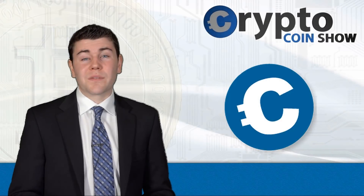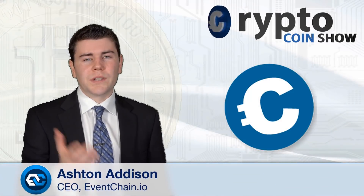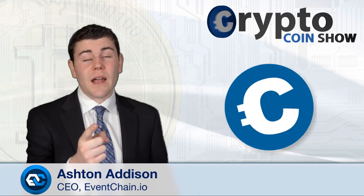I'm Ashton Addison from EventChain.io and this is the Crypto Coin Show, where I decrypt the facts to keep you on track in the crypto world.